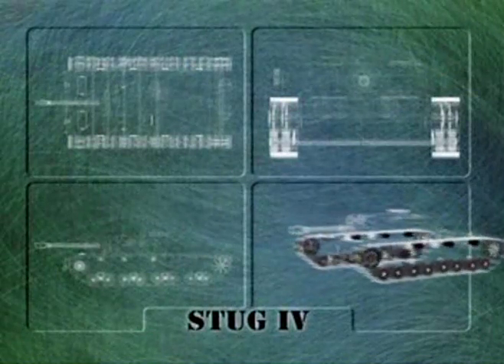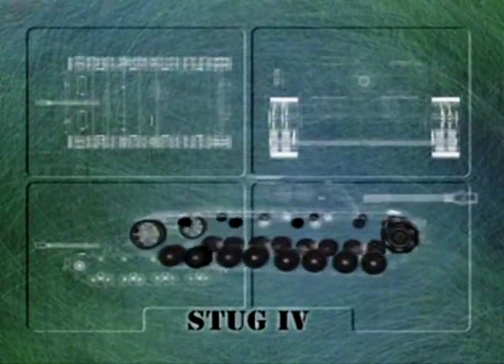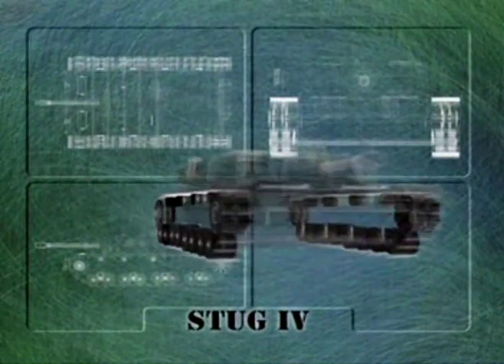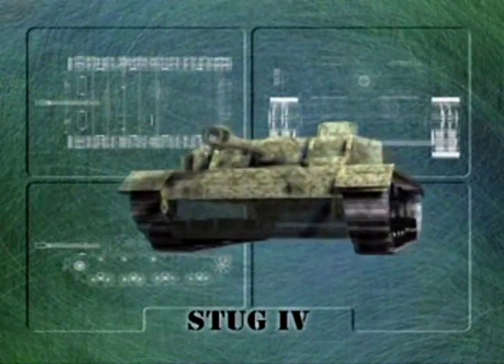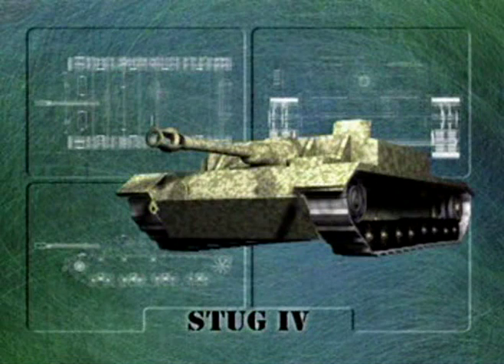The 1,500 Sturmgeschütz which were manufactured by Krupp used the Panzer IV tank chassis, combined with the highly successful L-48 gun. These machines were known as Sturmgeschütz IVs, but were no less successful than the old Stug III.